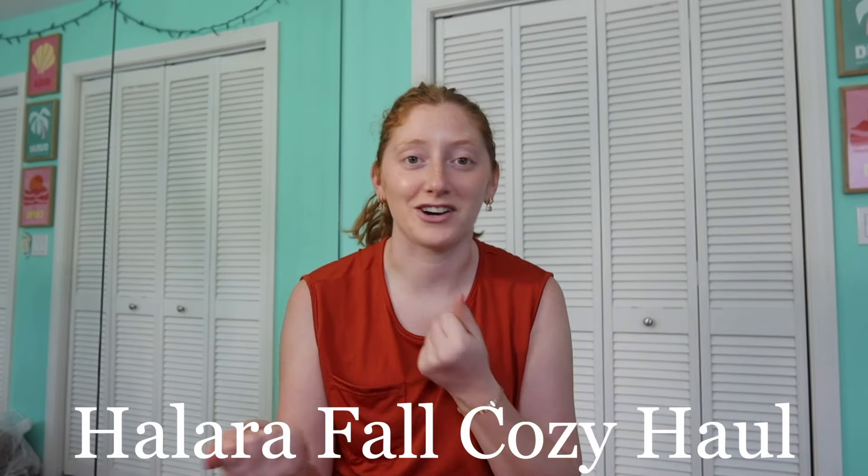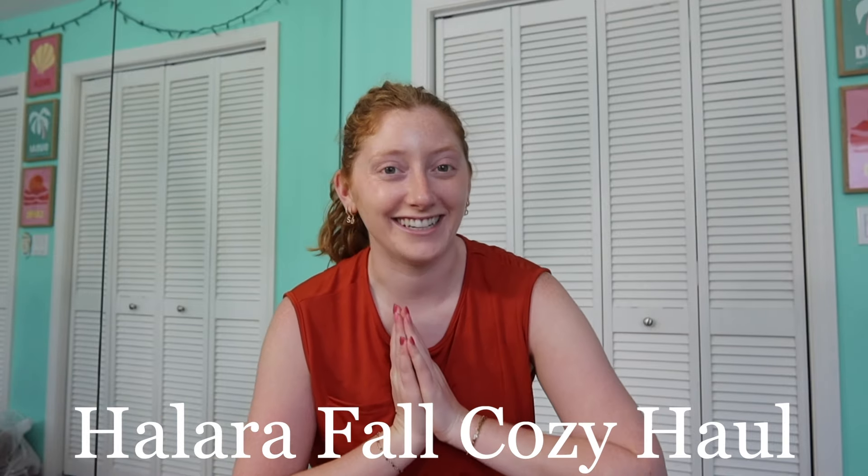Their stuff ships really quickly and lasts a really long time — it really does. So without further ado, let's just get into the items. The first few items I'm going to show you guys are part of the flex denim collection.